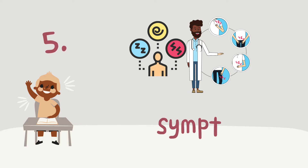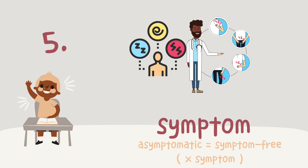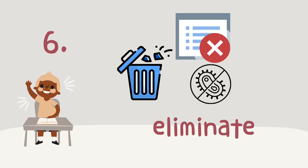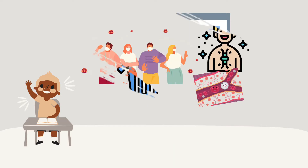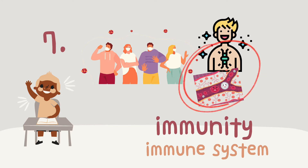Number five: symptom — a sign of something. If you get a disease, you get dizzy, sleepy, or feel hurt. Those are the symptoms of the disease. In the storybook, you can also see the words 'asymptomatic' or 'symptom-free,' which means there are no symptoms with some people who have the disease. Number six: eliminate — that means remove all things or get rid of something. There's another word: eradicate. Both mean the same. Number seven: immunity — you have protection from something; the virus will not make you sick. In our body, we have an immune system as a network to protect us from disease.